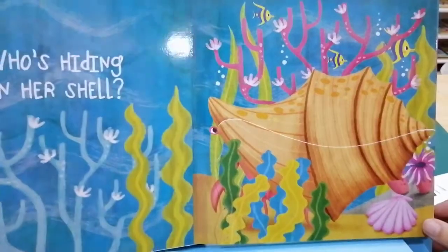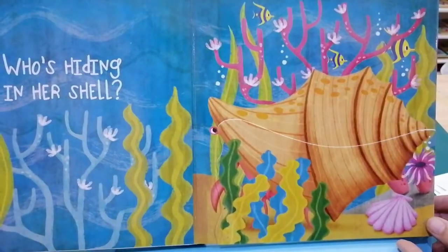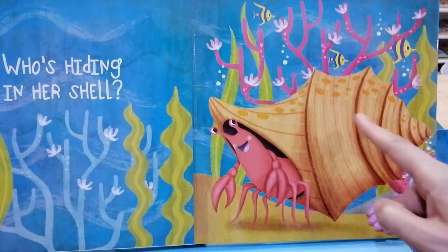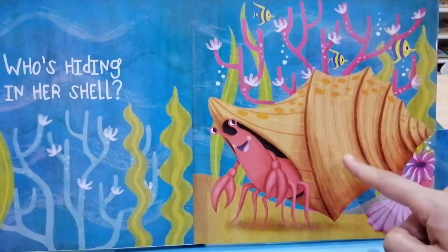Who's hiding in her shell? Peek-a-boo. It's a hermit crab tucked inside her seashell home.